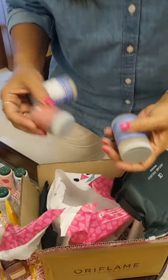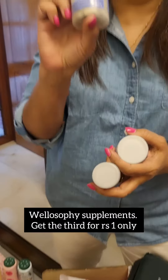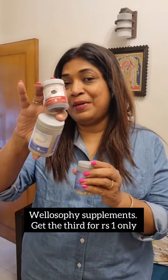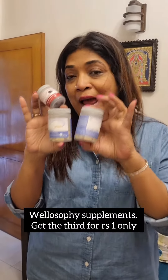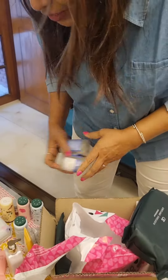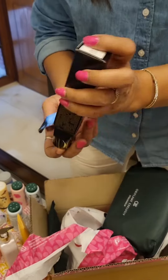If you place orders for any wellness supplements, you get a free supplement for just rupees one. So this is an amazing offer that you should not miss. I picked up the Swedish beauty complex and two multivitamins, so you can get three products for the price of just two.